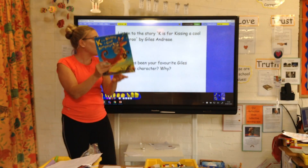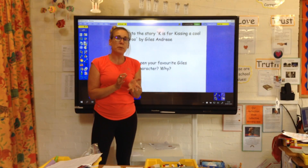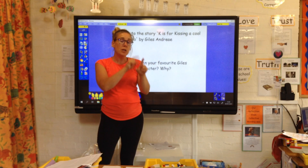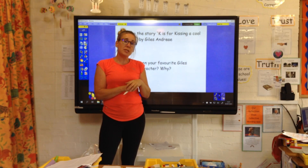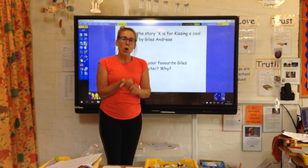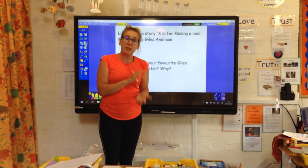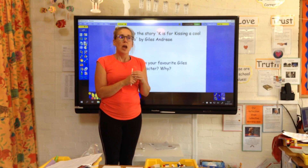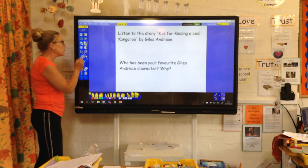Still using — K is for kissing a cool kangaroo — but today what I'd like you to think about is over all those Giles Andrea books, who has been your favourite character? I'll attach all the other books and the videos onto the page. They are already on our webpage, but have a look and remind yourself, maybe watch some of the stories you might not have seen. Who's been your favourite character? Think about why they were your favourite character, what you liked about them — was there something that you didn't like about them? Because sometimes we have a favourite character and we don't actually like part of their personality. So I'd like you to have a little go at writing a description of your favourite character, and you can draw a picture to go with that as well.